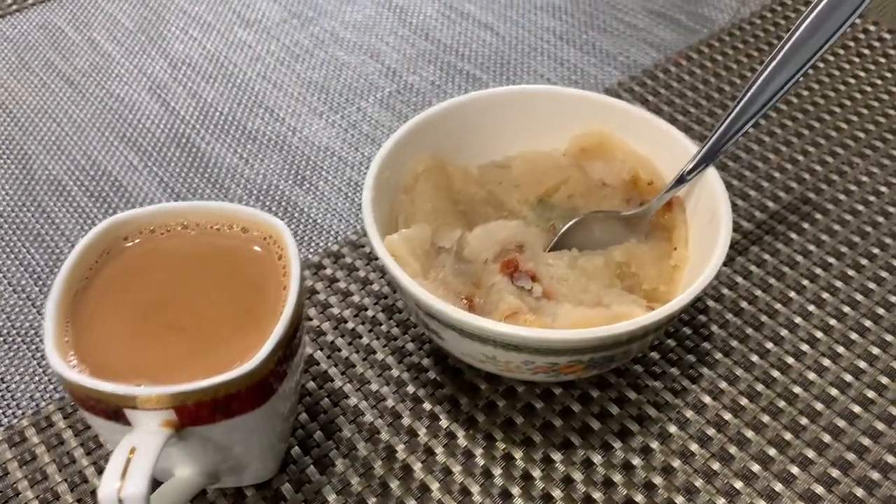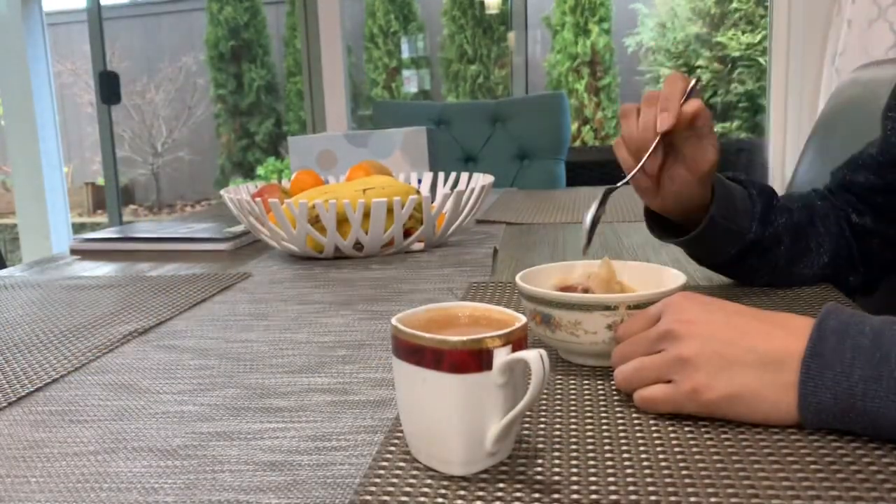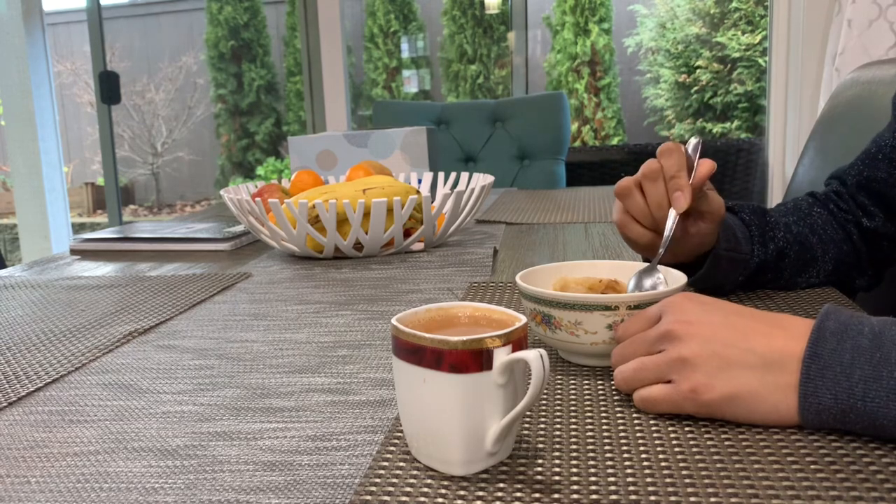This is my breakfast — halwa and tea. I made halwa last night. This is my quick go-to sweet that I make very often and I just love it.